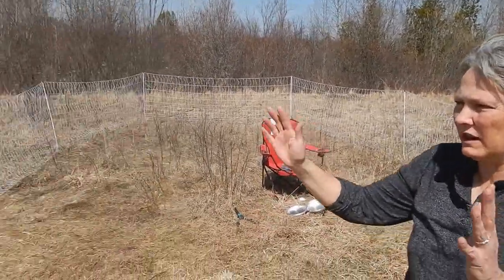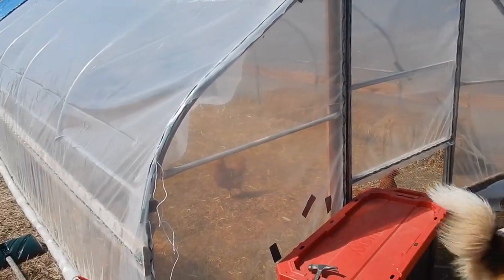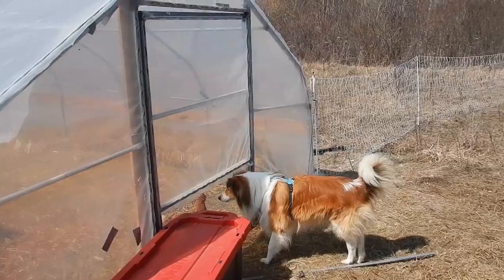Welcome to East Marsh Acres. It's a beautiful spring day, the day after Easter Monday, and we're dealing with our chickens. The chickens are in the greenhouse, but we've got 18-degree weather, and so it gets very hot in there.